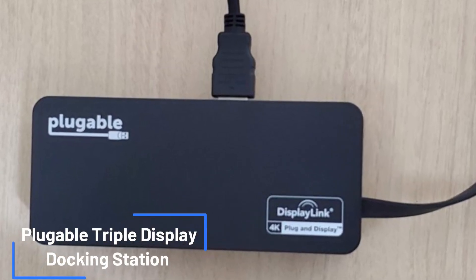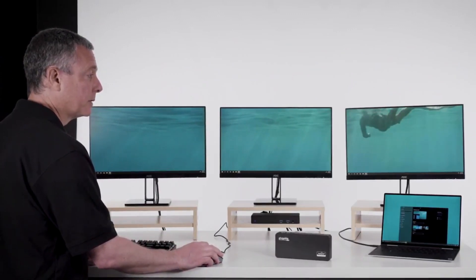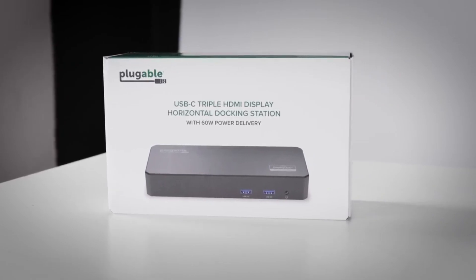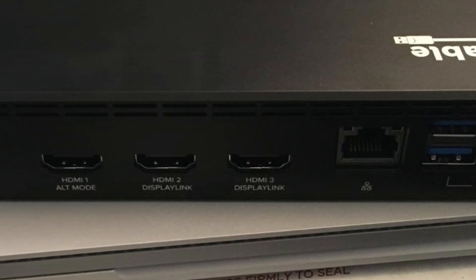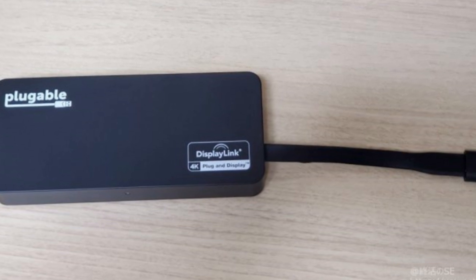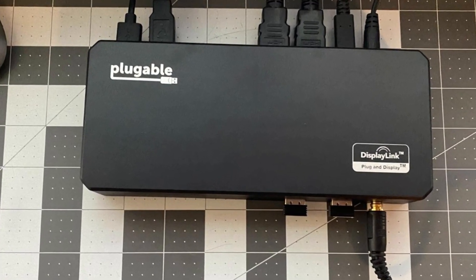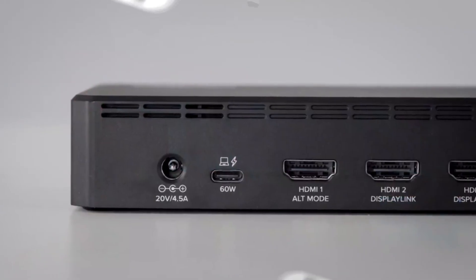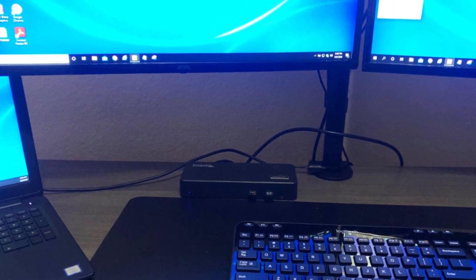Next up, we have the Plugable Triple Display Docking Station. This is a USB-C docking station that allows you to connect up to three external displays to your laptop, as well as a variety of other peripherals. It is compatible with Windows, Mac, and Chrome OS devices with Thunderbolt 3, Thunderbolt 4, or USB-C ports. It has three HDMI ports, which support resolutions up to 4K at 30Hz on the primary display and 1920x1200 at 60Hz on the secondary displays. It also has a USB-C port for charging your laptop or connecting other USB-C devices.